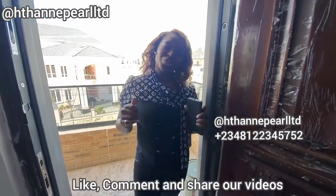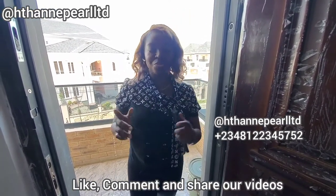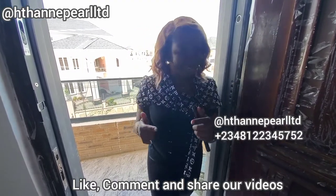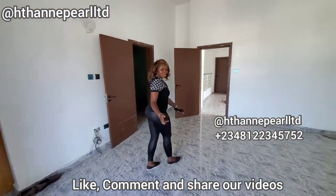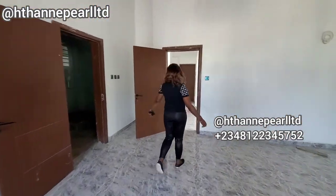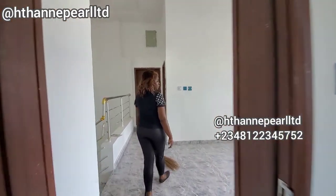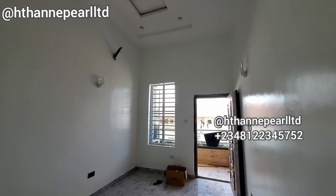If you like this video, give a thumbs up by liking and remember to share it. Comment — your comment is very important to encourage us to do more. We'll be going downstairs as usual so that you can see the location and the surrounding area.